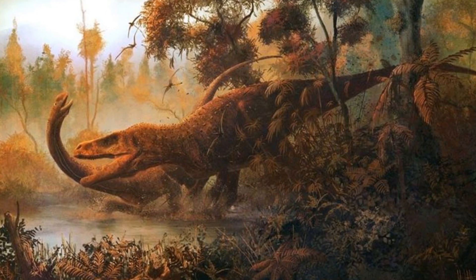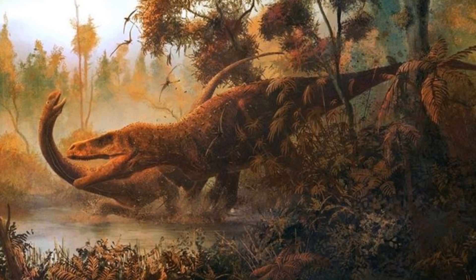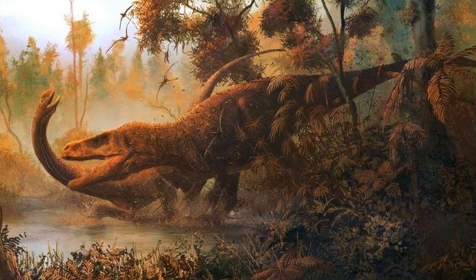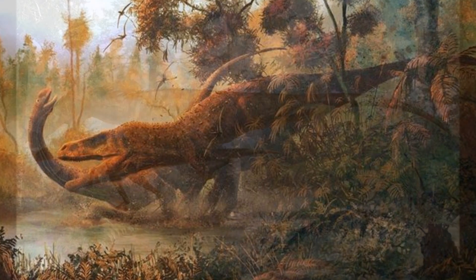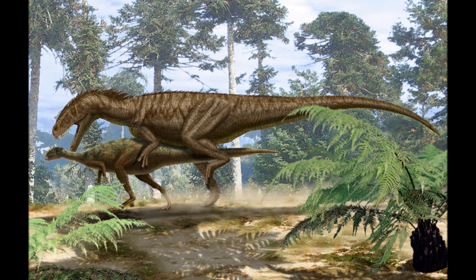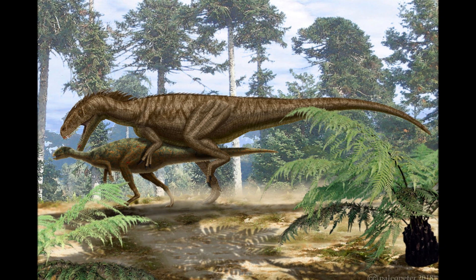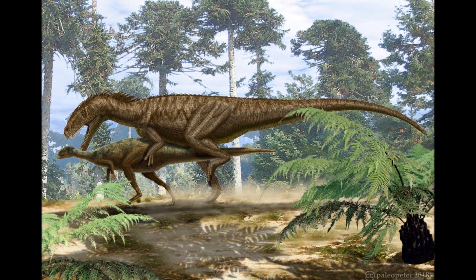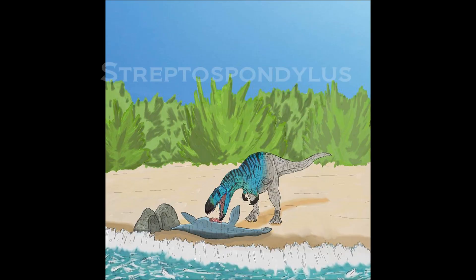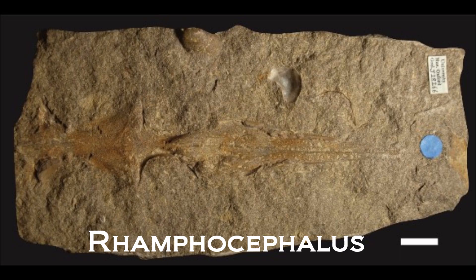Likely the apex predator of its region, hunting the stegosaurs and sauropods it lived alongside, and reaching speeds up to 32 kilometres per hour. In the time it lived, much of Europe was covered by shallow seas, so it's likely that Megalosaurus was active around coastal regions. It could have scavenged along beaches, or even hunted marine reptiles that had come ashore to rest. Some creatures it lived alongside include Streptospondylus, Cetiosaurus, and Rhamphorhynchus.